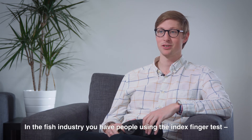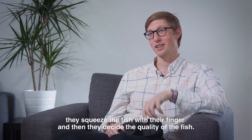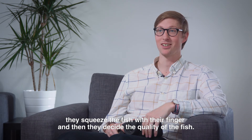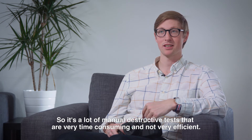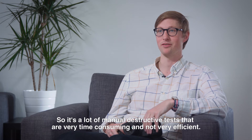Or in the fish industry, you have people using the index finger test. They squeeze the fish with their finger and then they decide the quality of the fish. So there are a lot of manual destructive tests which are very time-consuming and not very efficient today.